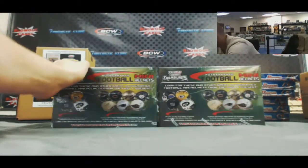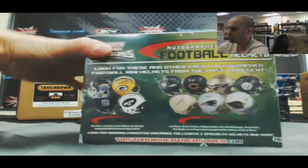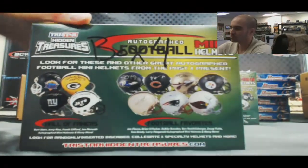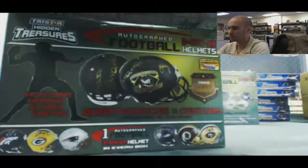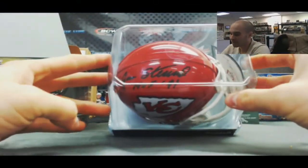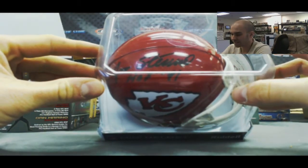Box four. This one is Jan Stenerud, Hall of Fame 1991. Jan Stenerud.